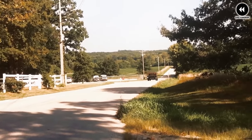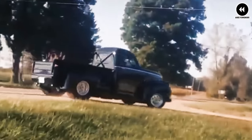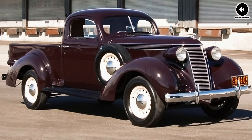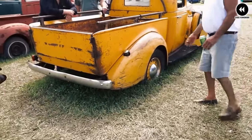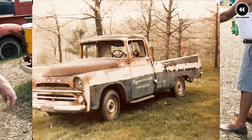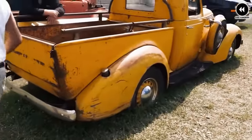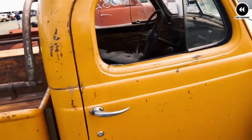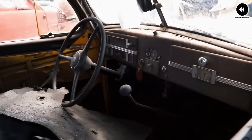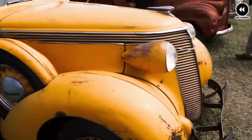At first glance, the Coupe Express exuded sophistication and style with its flowing fenders, streamlined body, and chrome accents. The sleek coupe-inspired cabin offered comfort and refinement with plush seating and modern conveniences ahead of their time. But it was the rear of the vehicle where the Coupe Express truly shined — instead of a traditional trunk, it featured a spacious pickup bed, allowing owners to haul cargo and equipment with ease. Under the hood it was powered by inline-six and V8 engines.